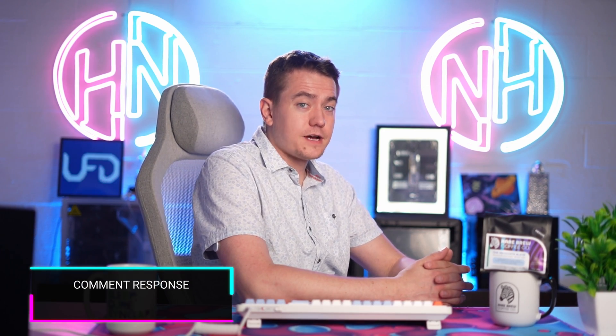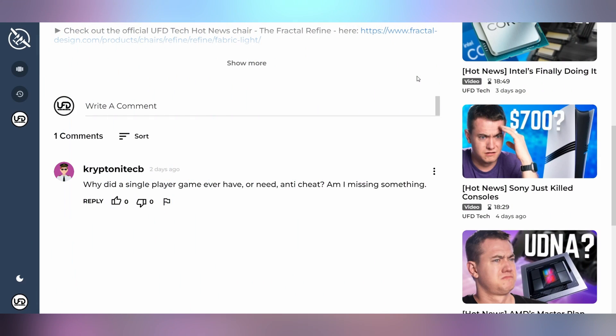Now let's see what you had to say in Friday's episode of comments. Kryptonite on Floatplane says: 'Why did a single player game ever have or need anti-cheat? Am I missing something?' This is in regards to Jedi Survivor having Denuvo DRM removed. Denuvo is not anti-cheat software — it's digital rights management software meant to prevent easy cracking of the game so pirates can't distribute it via torrents, allowing game companies to actually make money. Removing Denuvo a year after the game has come out makes a lot of sense financially, because most sales happen at the game's highest value — $60 or $70 — and there's less incentive to keep Denuvo in as the game goes on sale later.